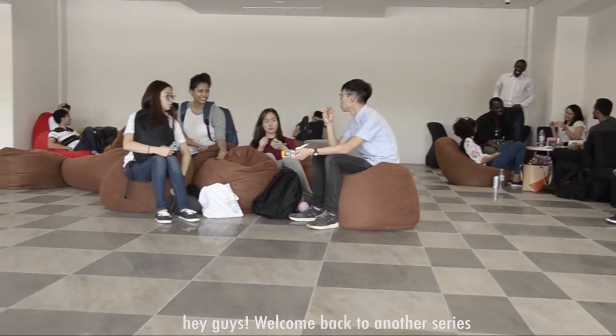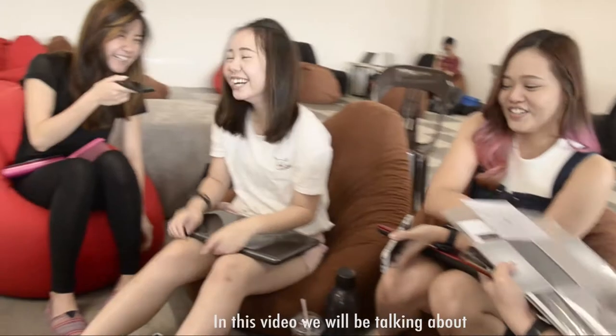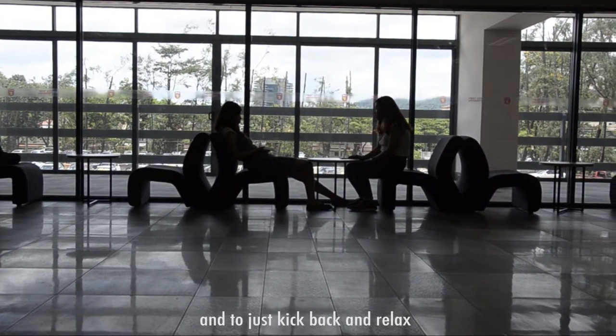Hey guys, welcome back to another series of FCUC's new building. In this video, we will be talking about the best spot for you to keep your busy mind off things and to just kick back and relax.